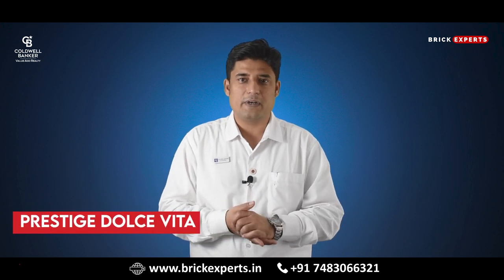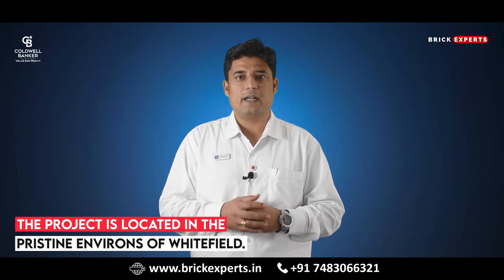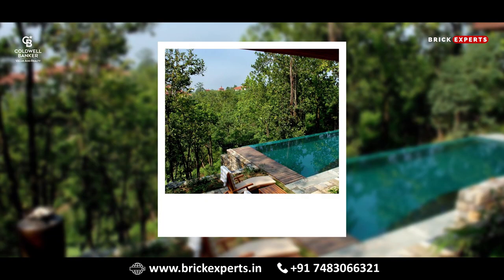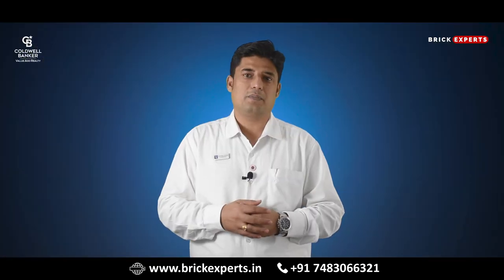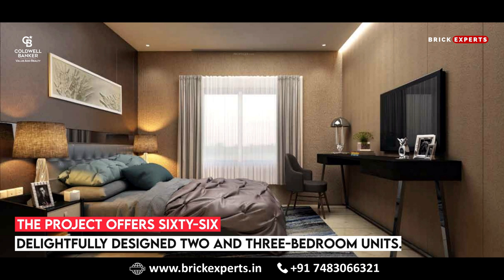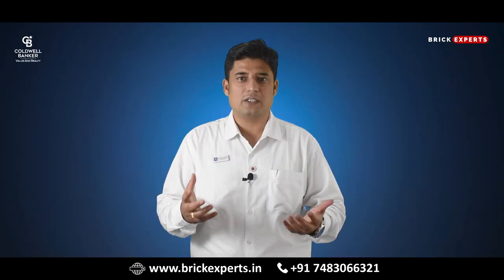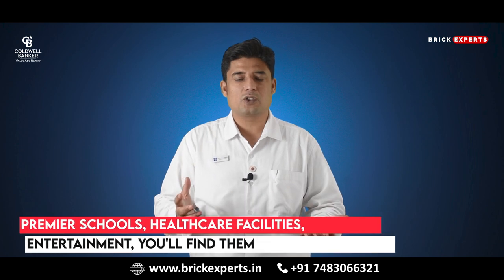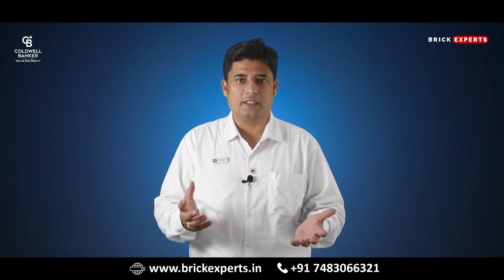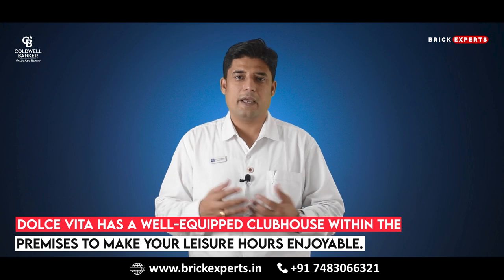Next on our list is Prestige Dolce Vita. Prestige Dolce Vita is a ready-to-move-in prestigious property by Prestige Group, located in the pristine environs of Whitefield. If you like to discover a home that epitomizes the ultimate ecstasy of living, then Prestige Dolce Vita is a great choice. The project offers 66 delightfully designed 2 and 3-bedroom units. Dolce Vita is located within convenient access to all of life's necessities, comforts and luxuries — be it premier schools, healthcare facilities, shopping or entertainment. It also has a well-equipped clubhouse within the premises to make your leisure hours enjoyable and entertaining.